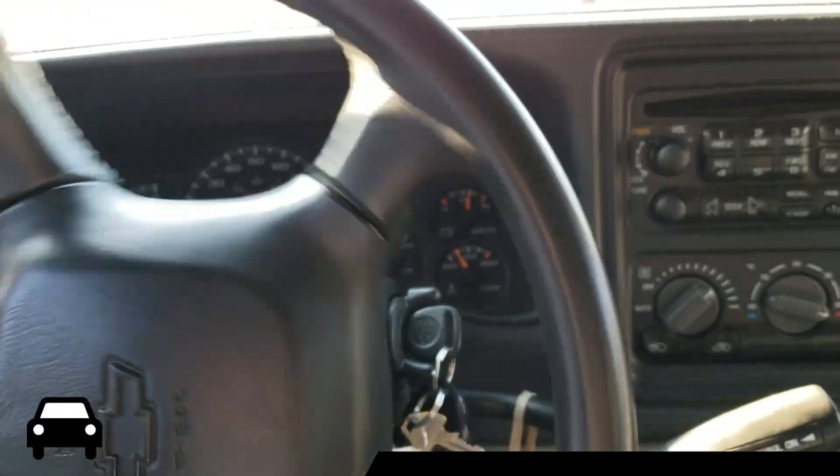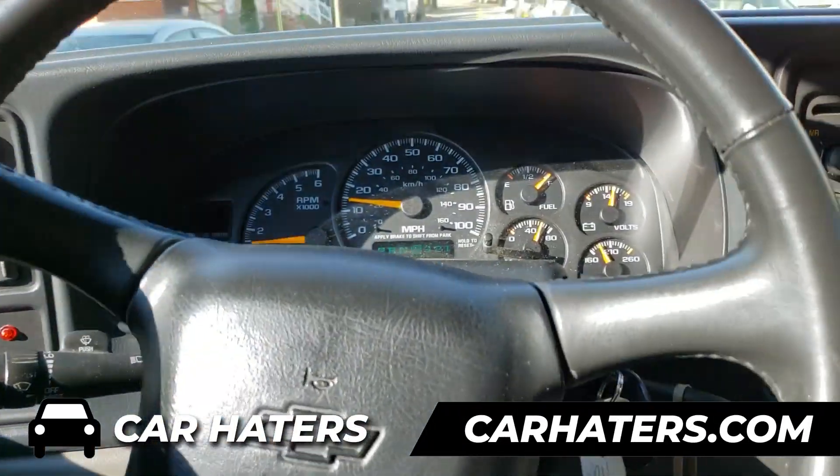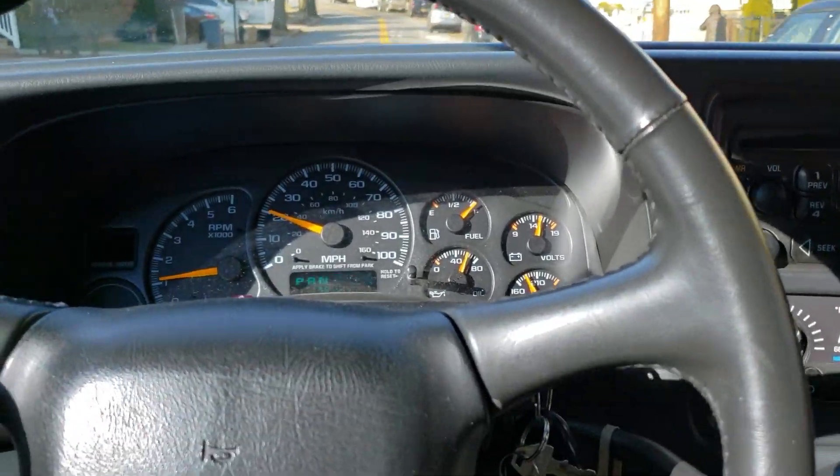This one's the extended version. This one's, believe it or not, a 2001 — sorry — Chevrolet Suburban. Yeah, GMC, same difference, whatever.